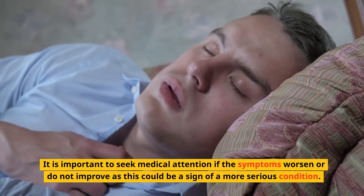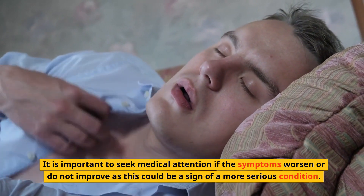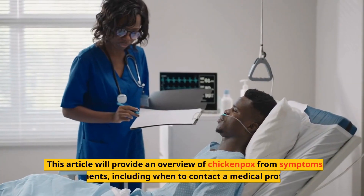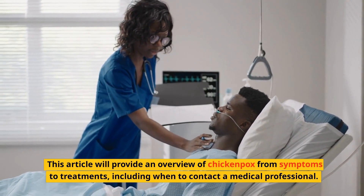It is important to seek medical attention if the symptoms worsen or do not improve, as this could be a sign of a more serious condition. This article will provide an overview of chickenpox from symptoms to treatments, including when to contact a medical professional.